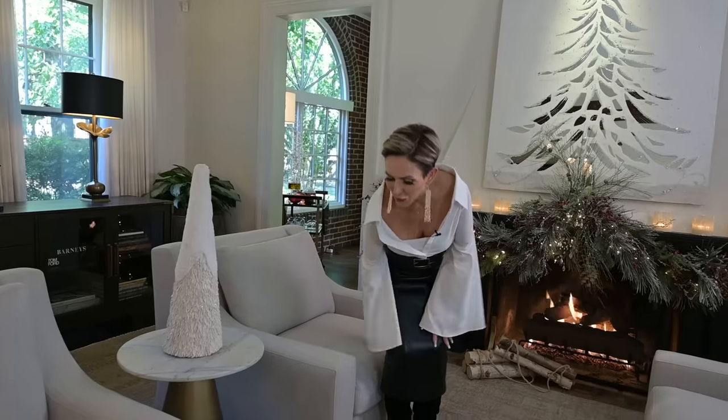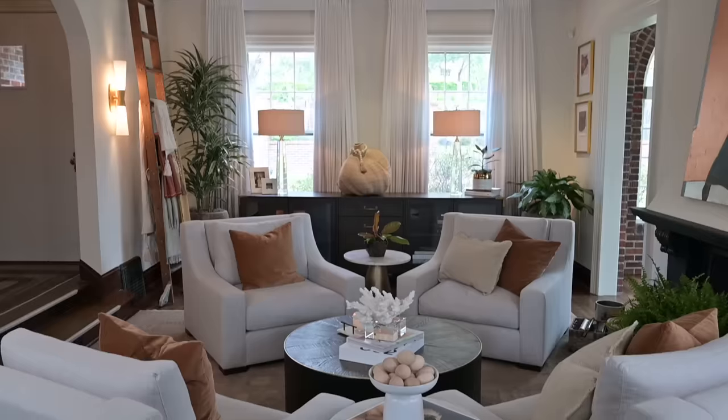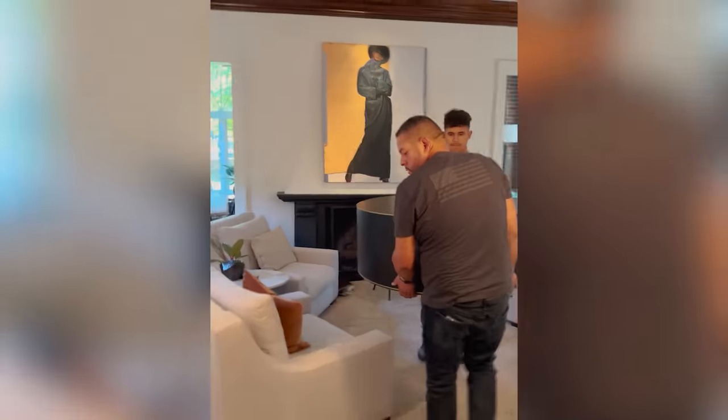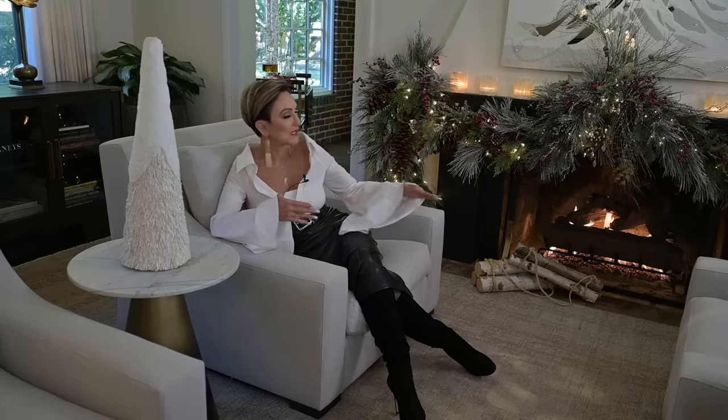I have these four chairs that I absolutely love, and I normally have them set up almost facing each other. But because of what I did on the other side of these chairs, I needed extra room. That meant I needed to take my coffee table out and move my chairs in closer and straighten them up. I think that has created the most amazing first impression when you walk into this room, because this row of chairs leads right to that amazing fireplace.